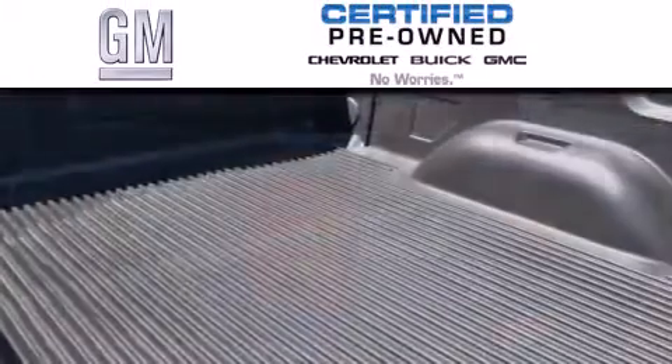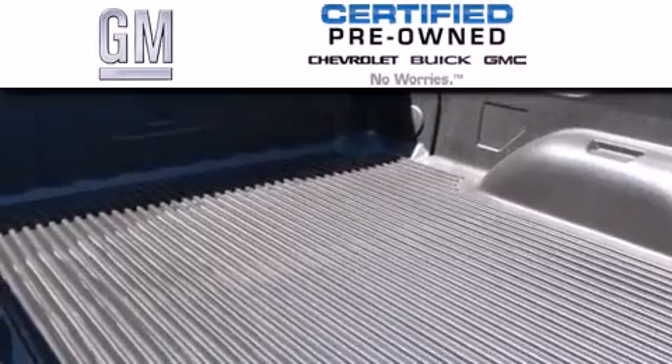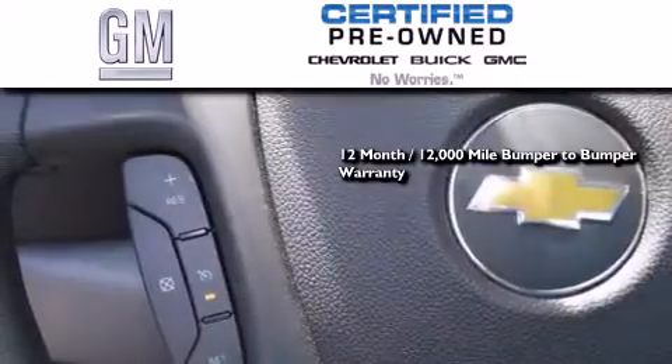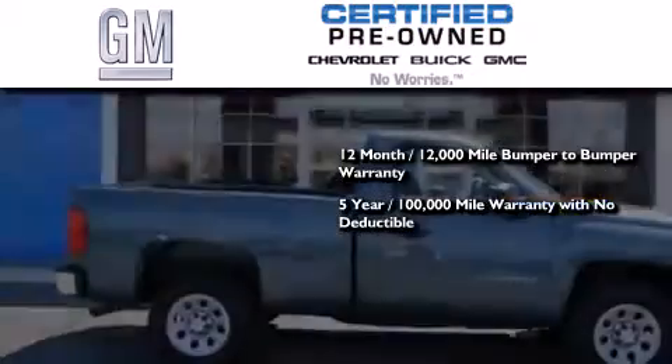GM certified used vehicles can deliver more satisfaction and certainty than ordinary used vehicles. GM certified means you get a 12-month, 12,000-mile bumper-to-bumper warranty, and a 5-year, 100,000-mile powertrain limited warranty with no deductible.